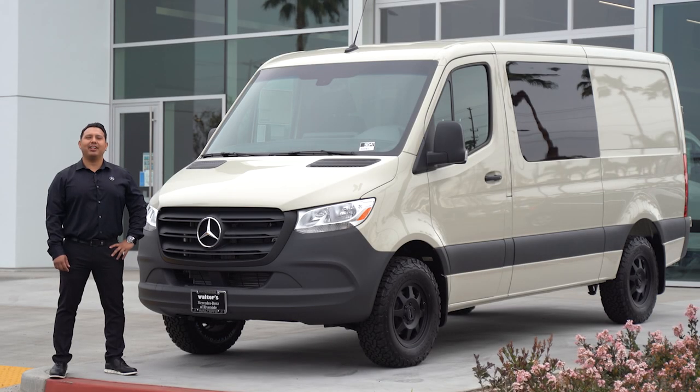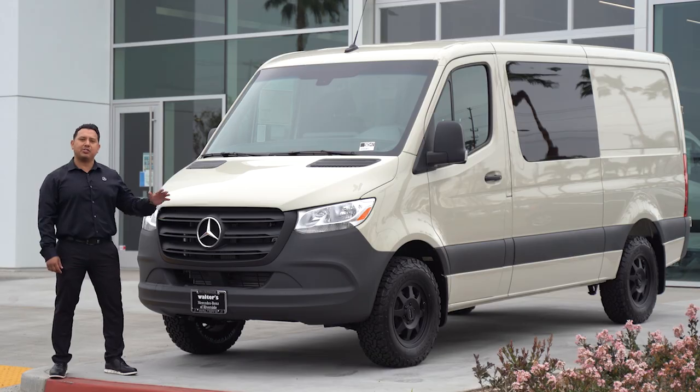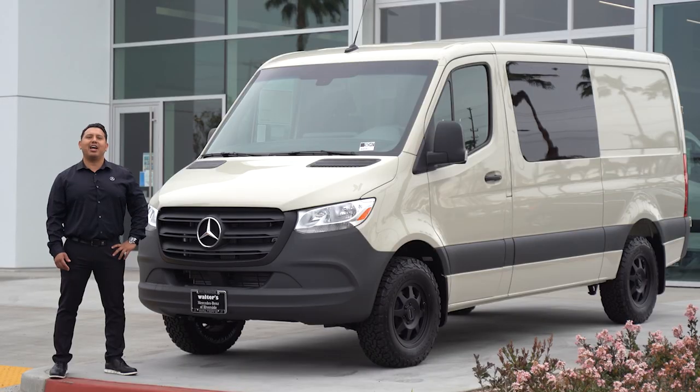Hi guys, my name is Isaid Berrigan from Walters Sprinter of Riverside and today we'll be talking about the 2021 Pebble Gray Sprinter Crew Van 144 wheelbase standing roof. We're standing in front of the beautiful state-of-the-art Sprinter facility. This place houses the Sprinter sales, service, and parts.